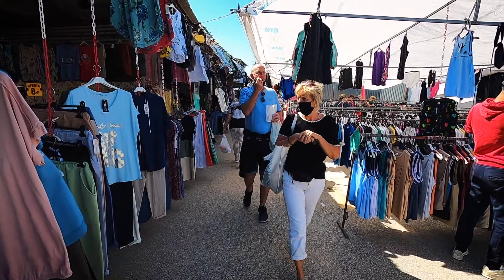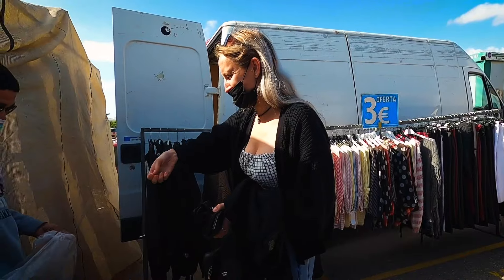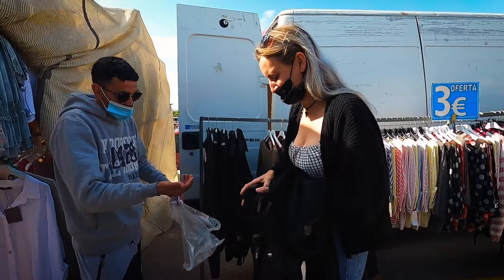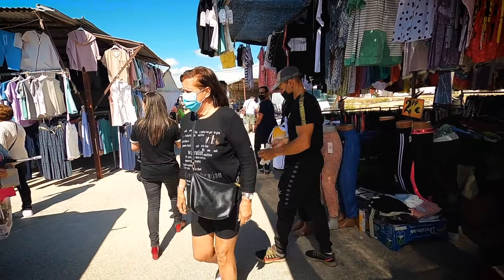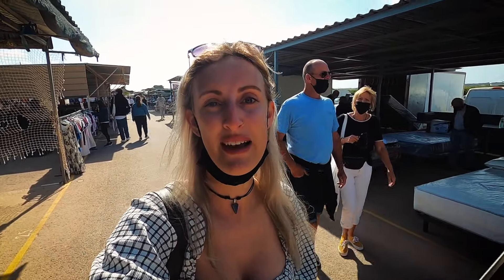As you wander around the market you'll hear bartering between the storeholders and their customers, offering a good discount on the advertised price, and it's all part of the experience. One thing I've noticed is that a lot of the same vendors here today were also at the Playa Flamenca Saturday Market yesterday, but the prices are different — it is a lot cheaper here than Playa Flamenca, possibly because there are more locals here rather than tourists.